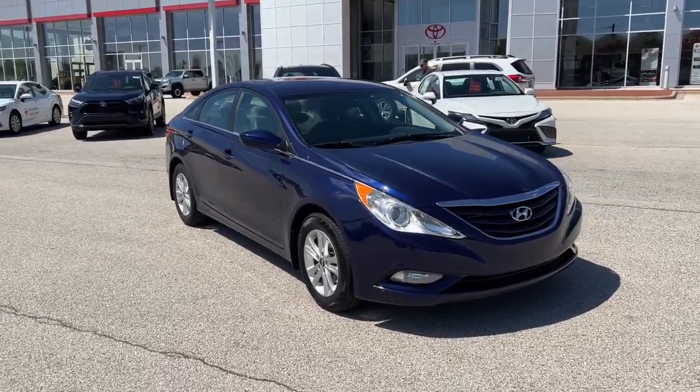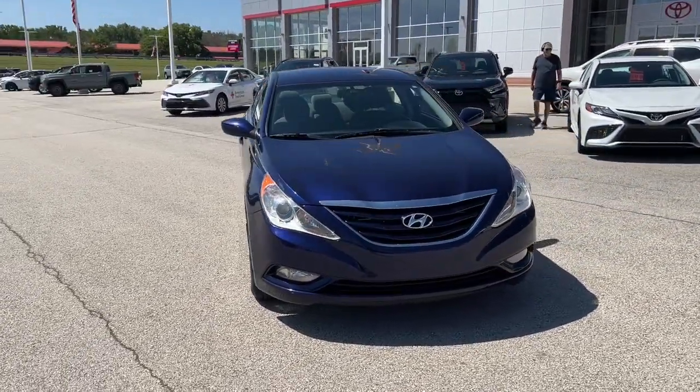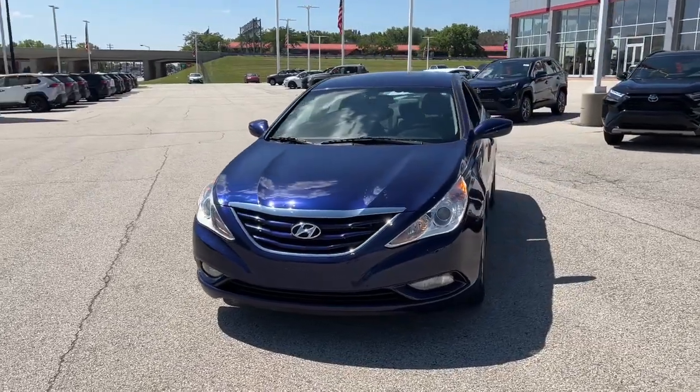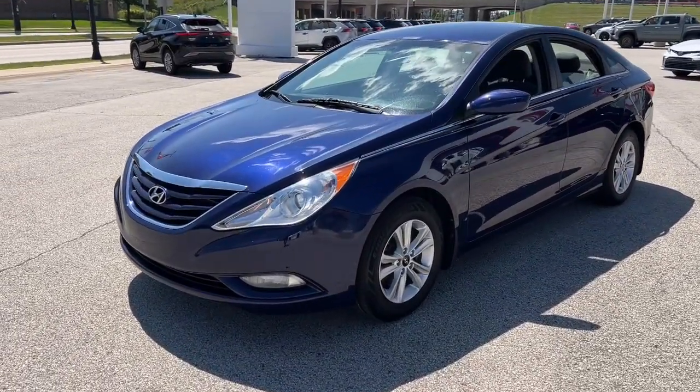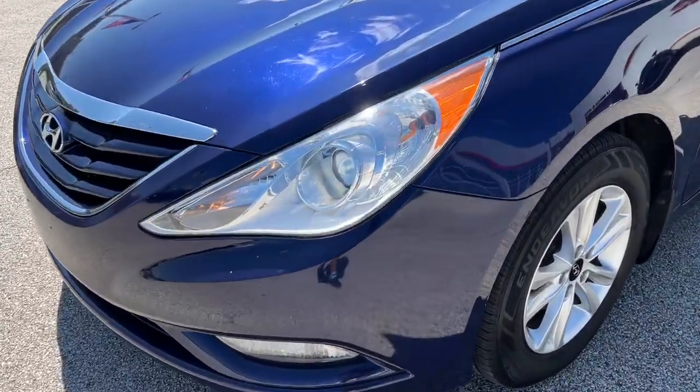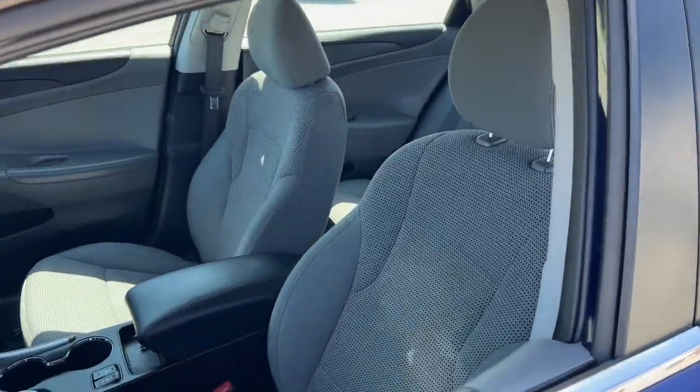This could be the car for you — the 2013 Hyundai Sonata. This vehicle is an outstanding buy with fewer than 100,000 miles on the odometer. Get the best of quality, comfort, and convenience in this family-friendly Sonata.